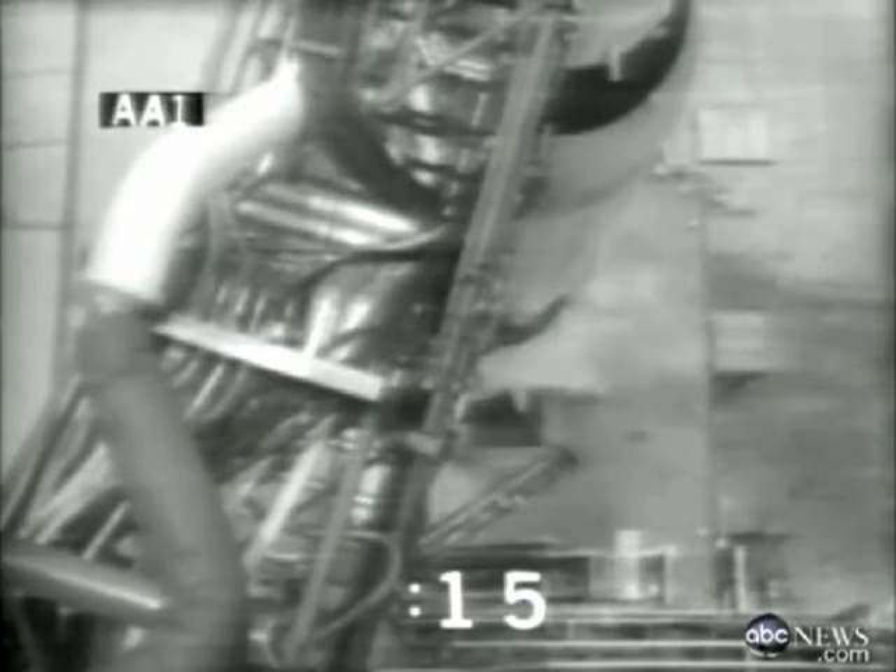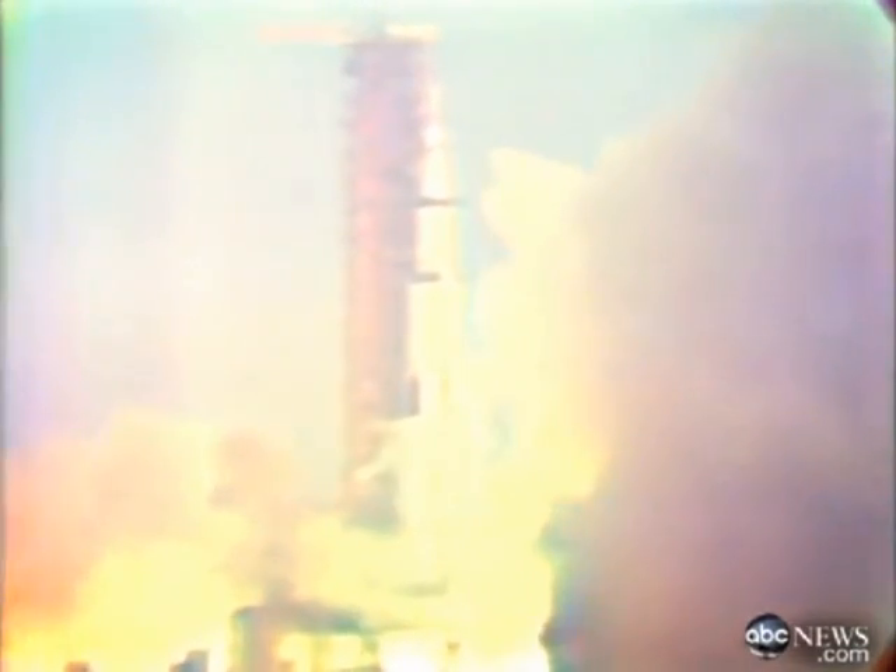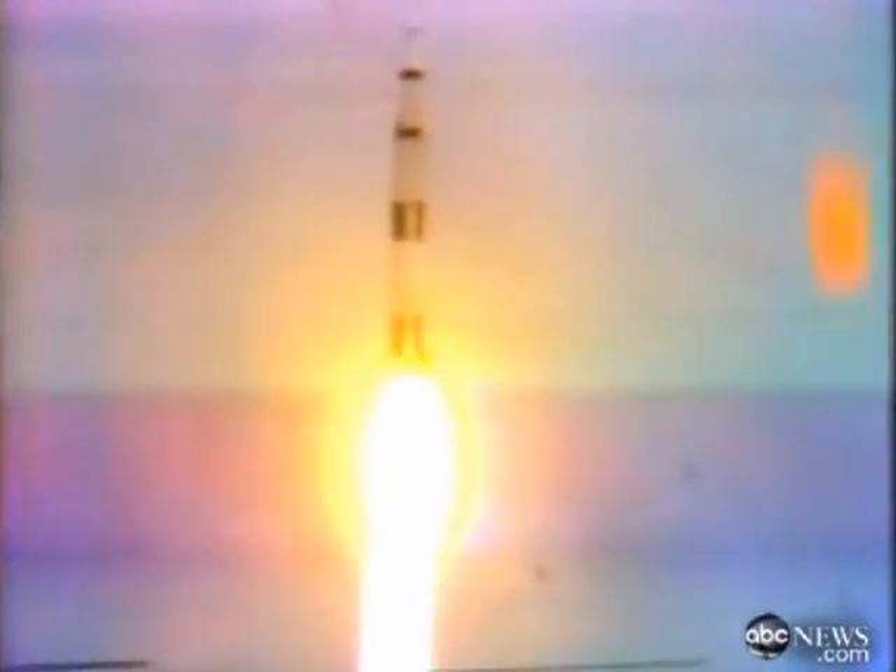17 seconds and counting. Guidance internal. 15, 14, 13, 12, 11, 10, 9 — we have ignition sequence start. Engines on. Five, four, three, two — launch commit. Liftoff! We have liftoff, 29 minutes past the hour. The tower is clear. We're going, we're going, we're going!